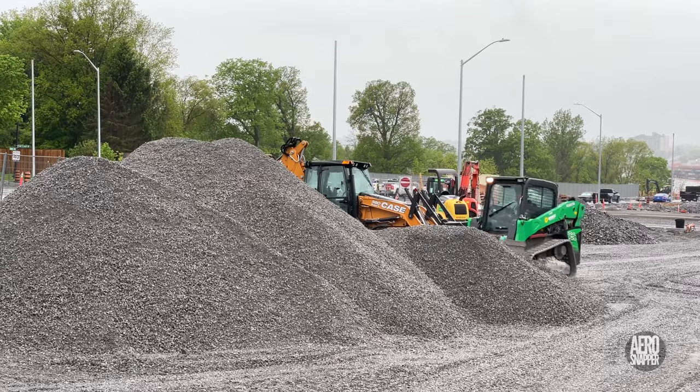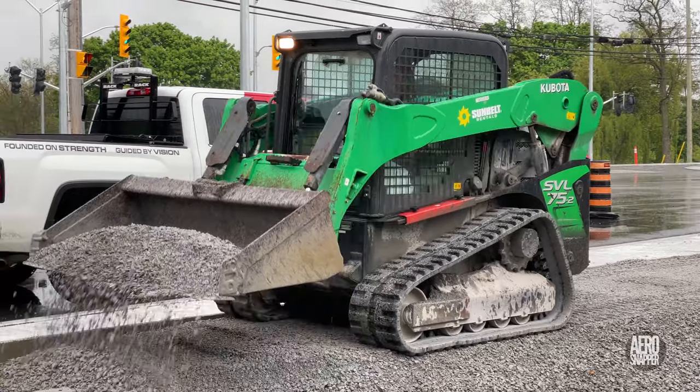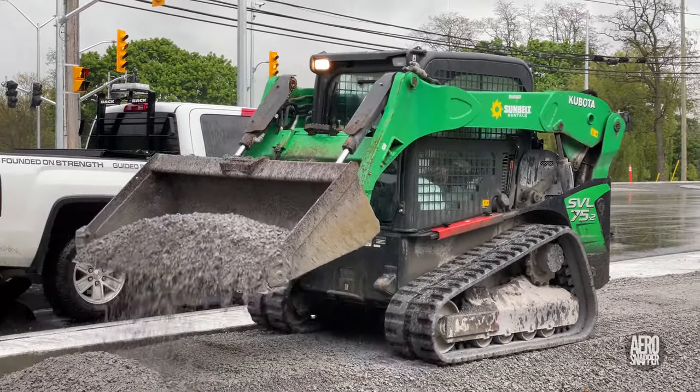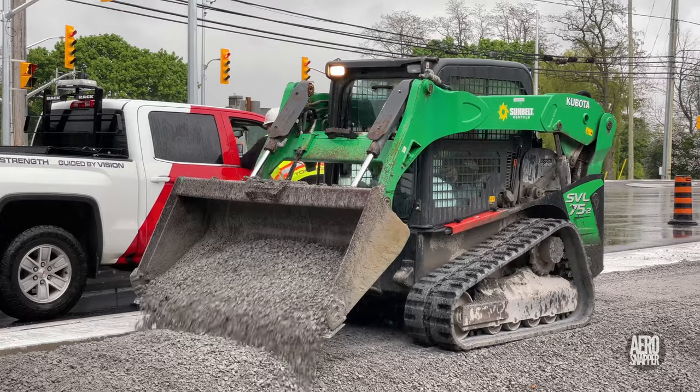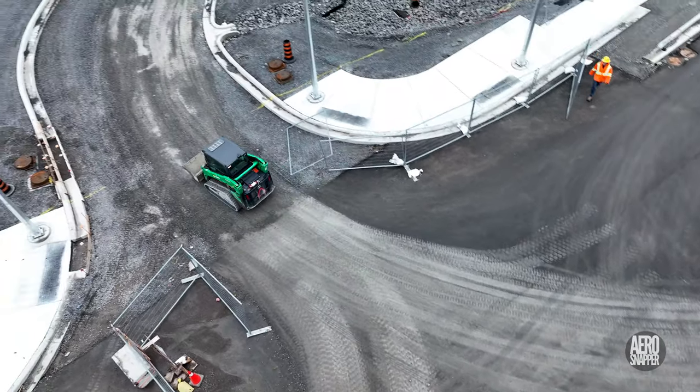The gravel has also been used to finish sidewalks along the margins of Highway 15, with the mini excavator making regular shuttle runs back and forth.